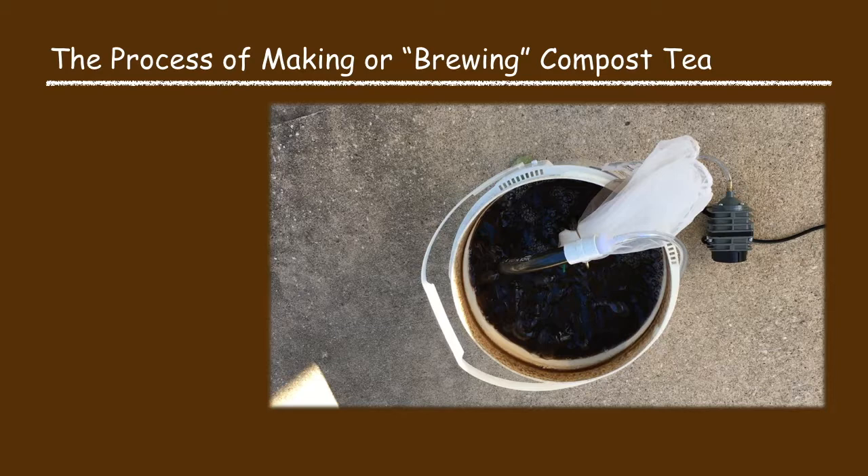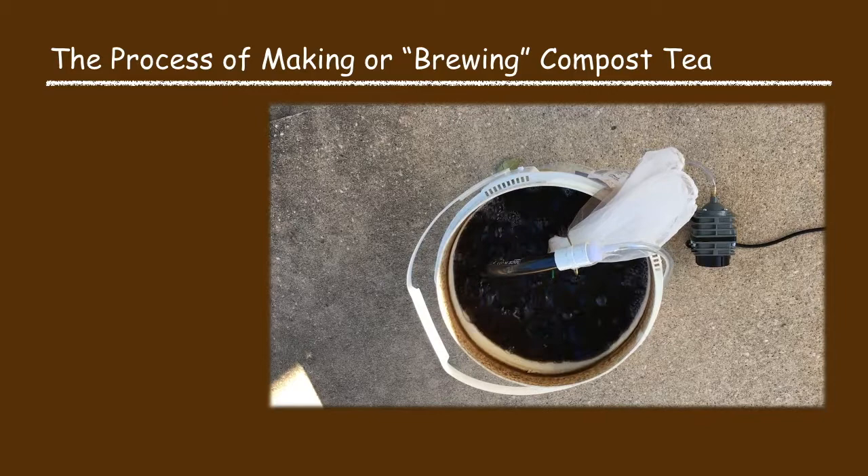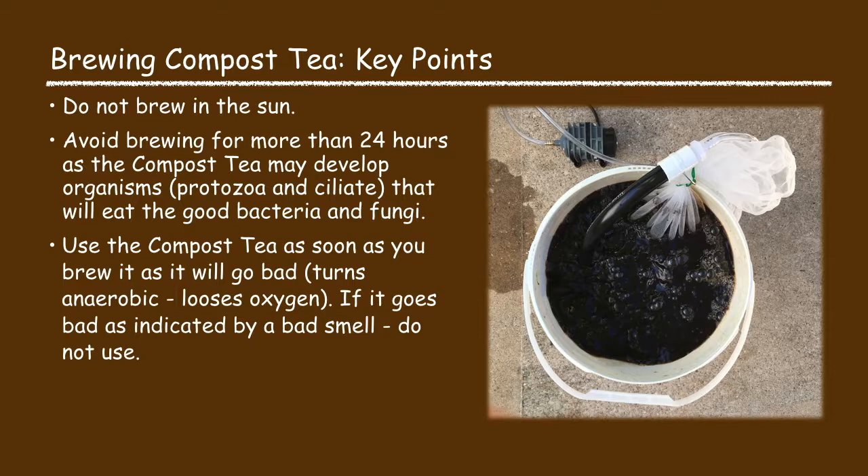While brewing, foaming may occur — some ingredients like molasses will initially make foam but this will subside after a few hours. More foam may indicate a bacterial bloom, which is a good sign. The brewing compost tea should have a good earthy or sweet smell. If it smells rotten or putrid, it has gone bad and should be discarded. If the mixture has fish ingredients it may smell fishy, but this will go away as the microbes ingest the fish. Do not brew in the sun, avoid brewing for more than 24 hours, and use the compost tea as soon as it is brewed.